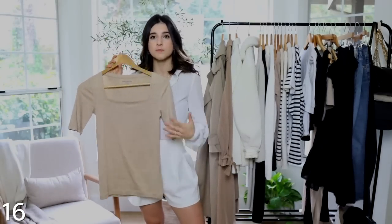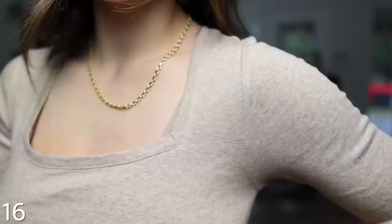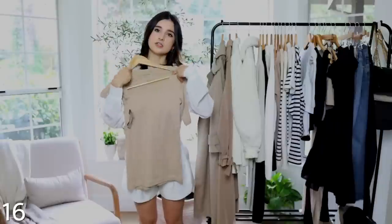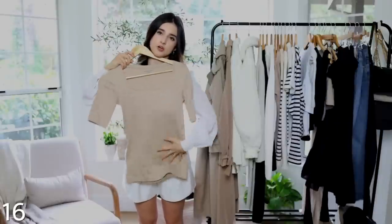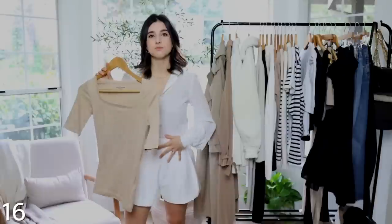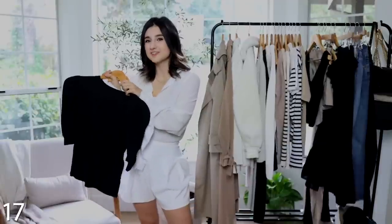Next is this beautiful heathered oatmeal top from Amazon Essentials — it's a short half-sleeve with a square neckline, very flattering and polished looking. It comes in many colors. It is a little bit longer in length compared to the other shirts I showed, but it's a thinner material that doesn't add bulk when you tuck it in, which is always great.